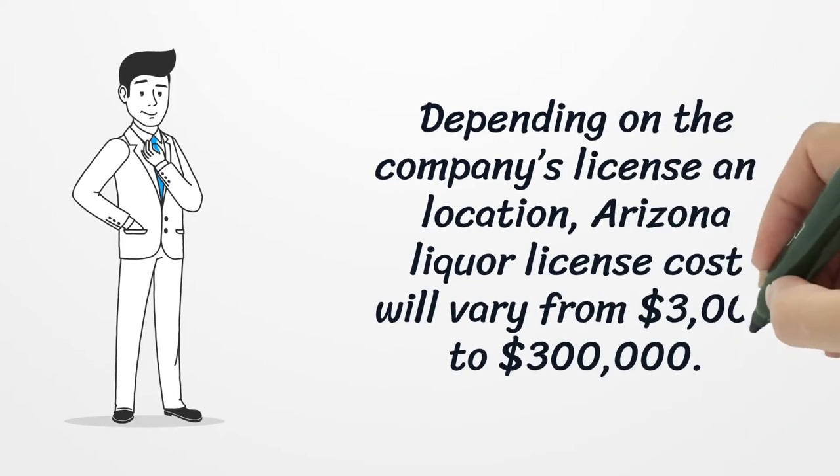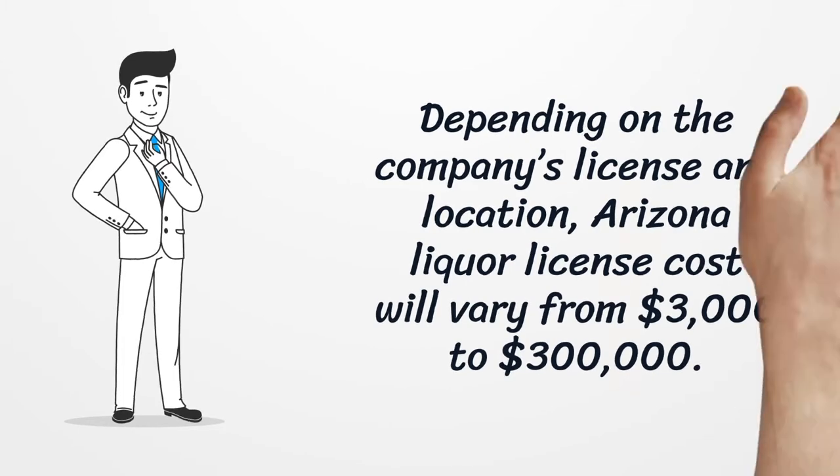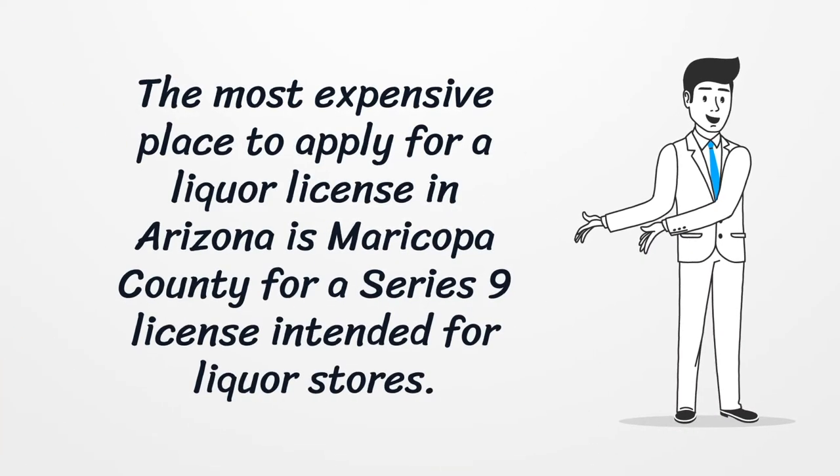Depending on the company's license and location, Arizona liquor license cost will vary from $3,000 to $300,000. The most expensive place to apply for a liquor license in Arizona is Maricopa County for a Series 9 license, intended for liquor stores.